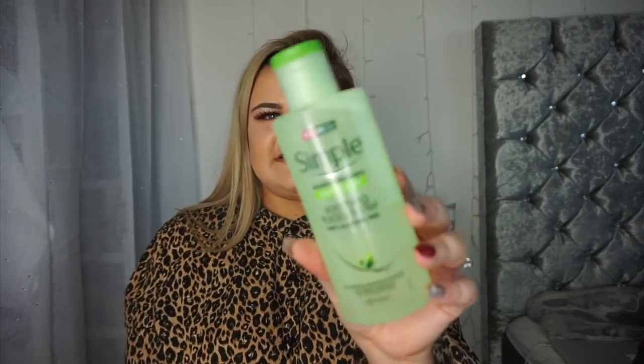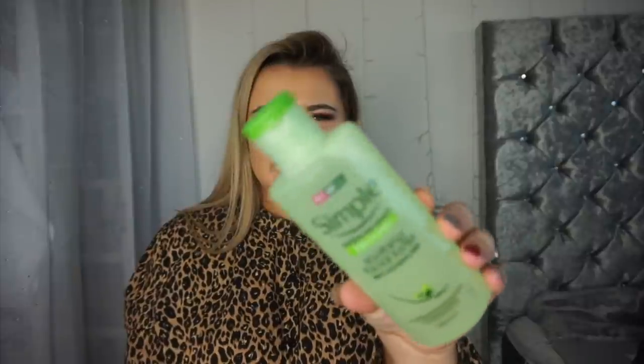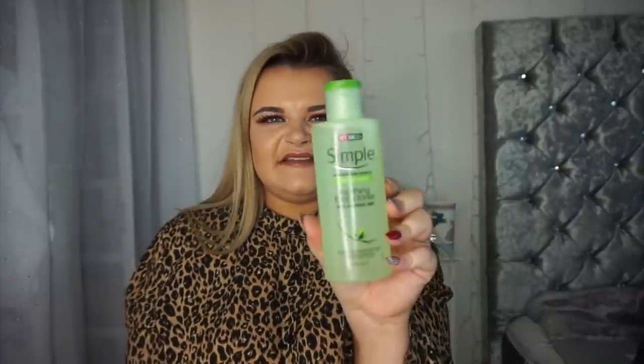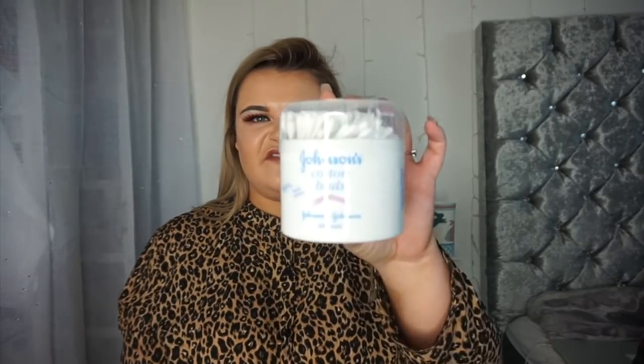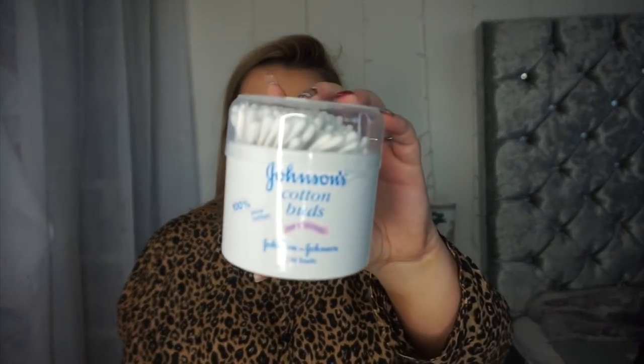This is the Simple Soothing Facial Toner — it just looks like this. It actually smells unreal and I always use toner before I put my makeup on. Simple is one of my favorite skincare brands, especially drugstore, so I decided to get this for a pound. Next up is some Johnson's cotton buds — I literally haven't had these in ages and I fancied some the other day.